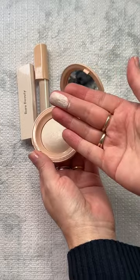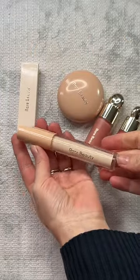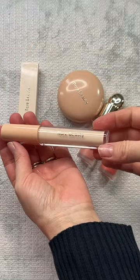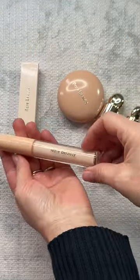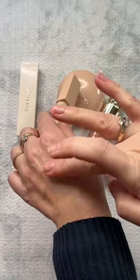highlight. Look at that — very pigmented. The packaging is outstanding. Another new product is the new eye brightener, and mine is in the shade Light. It comes with this bowl at the top where you distribute the product, and it provides